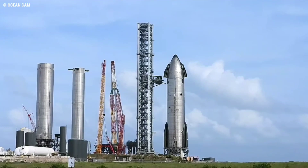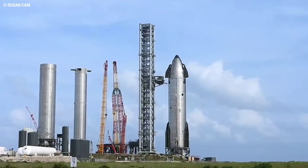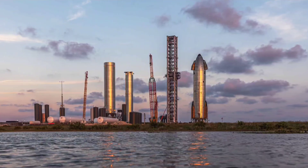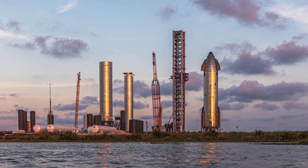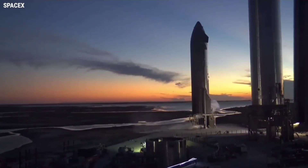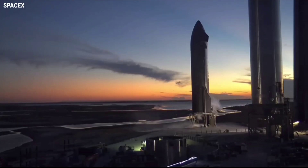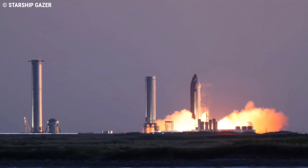SpaceX first installed Starship S20 on one of two suborbital launch and test stands more than two months ago. After almost six weeks of largely invisible work — longer than any other new Starship prototype has spent inactive at Starbase launch facilities — Ship 20 came to life for the first time during a Pneumatic Proof test completed on September 27.